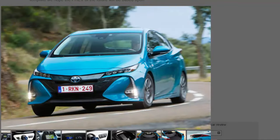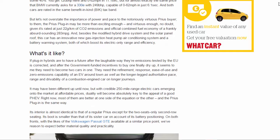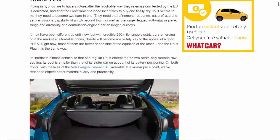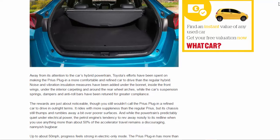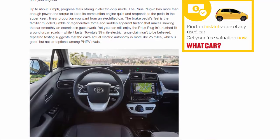It rides with more suppleness than the regular Prius, but the chassis still thumps and rumbles over poorer surfaces. The petrol engine's tendency to rev noisily to its red line when you use more than about 50% of the accelerator remains a discouraging, nannyish bugbear. Up to about 50 mph, progress feels strong in electric-only mode — the car has more than enough power and torque to keep the combustion engine quiet, with keen, linear throttle response. The brake pedal feel is the familiar muddle of regenerative force and sudden apparent friction that makes smooth slowing an exercise in guesswork. Toyota's 39-mile electric range claim isn't to be believed; repeated testing suggests actual electric autonomy is closer to 25 miles — good, but not exceptional among PHEV rivals.